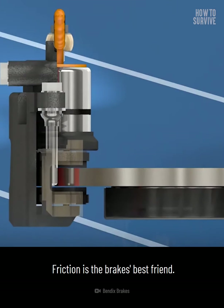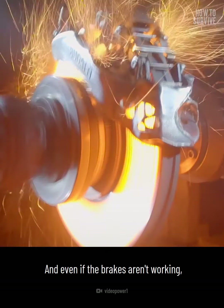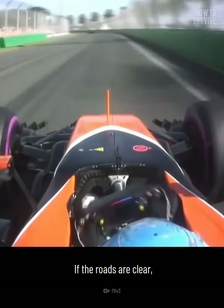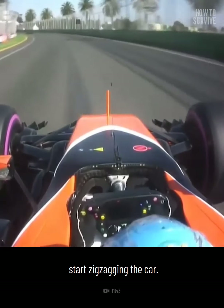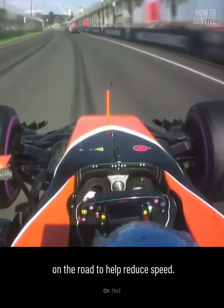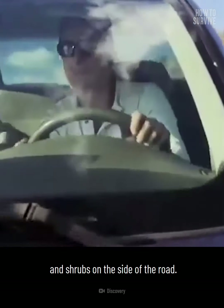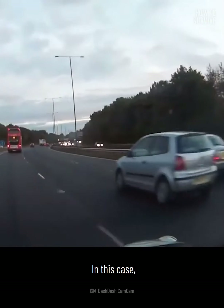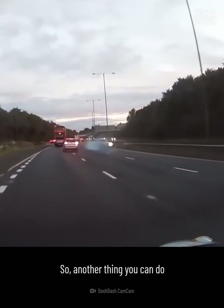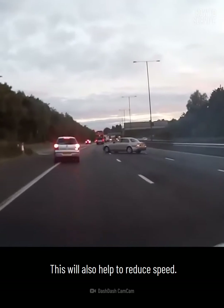Friction is the brake's best friend. Friction on the brake disc causes the car to slow, and even if the brakes aren't working, friction can still help you. If the roads are clear and you're able to do this, start zigzagging the car. Use the friction of the tires on the road to help reduce speed. If that's not enough, try driving over small plants and shrubs on the side of the road. Your life is more important than the vehicle, so you can also carefully drive against the guardrail to help reduce speed.